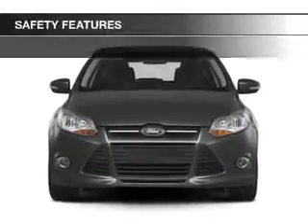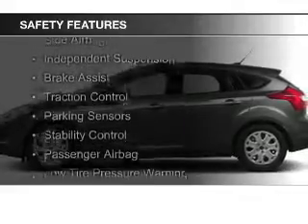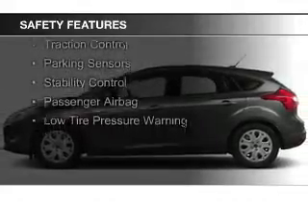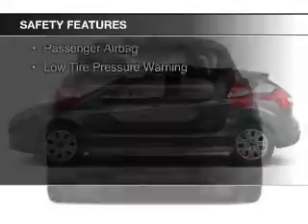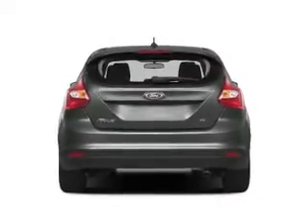Safety was made a priority with these features: a backup camera, curtain head airbags, side airbags, independent suspension, brake assist, traction control, parking sensors, stability control, and a passenger airbag.